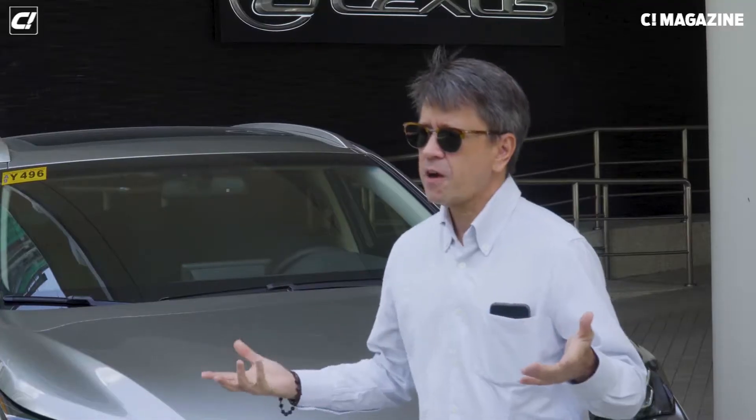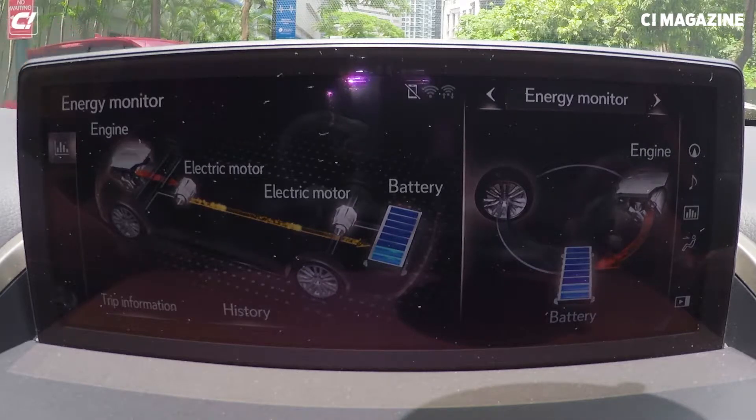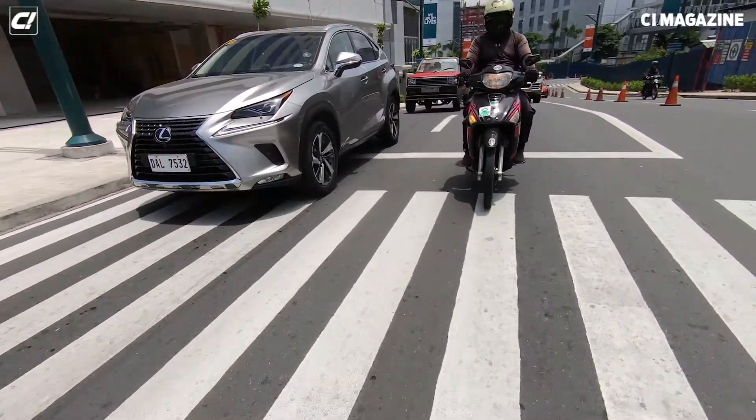The brains of the car is the power control unit, which we are giving the nickname Brian. Brian, the power control unit, tells the car what to do. It's the engine giving power to the battery — charging the battery. Now we're in traffic and the engine is powering the battery. Now the battery is powering the motor and the wheels, so now we're moving forward.